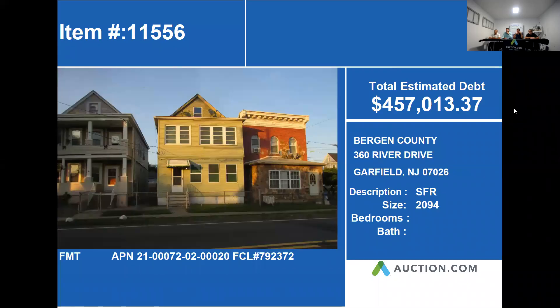Our next property is located at 360 River Drive in Garfield. This home is approximately 2,094 square feet and has an estimated debt of $457,013.